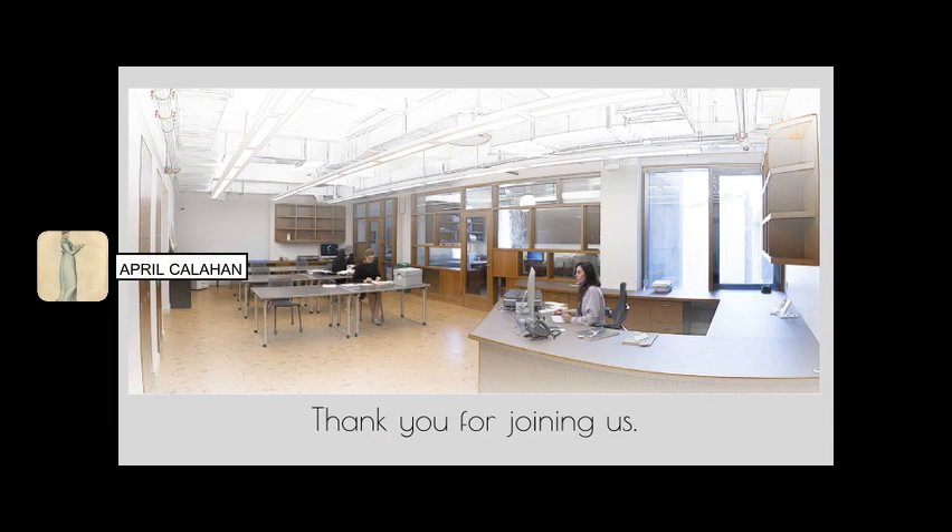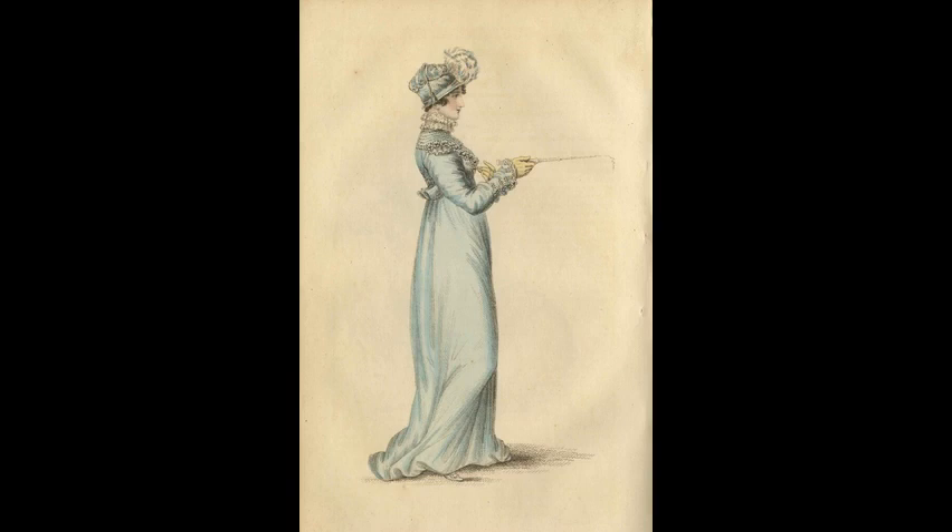Thank you, and we hope you enjoyed getting to know a bit more about the manuscript collections held by FIT Libraries' Unit of Special Collections and College Archives. Thank you, and we'll see you next time.